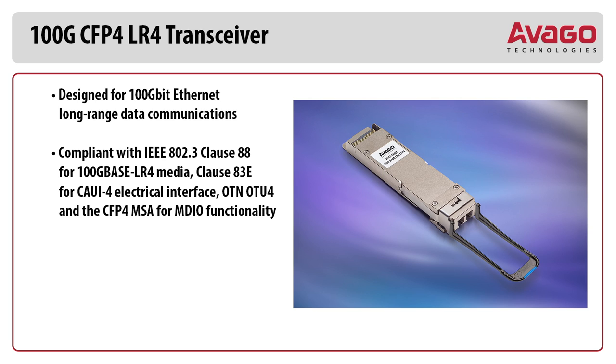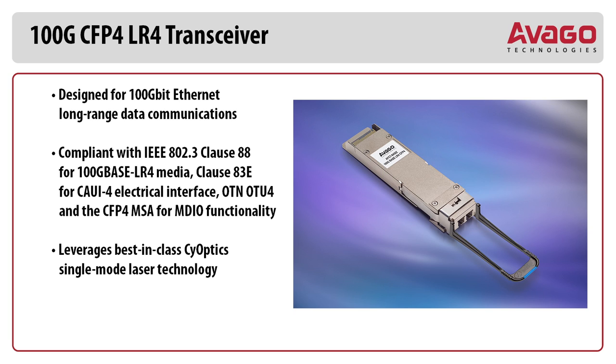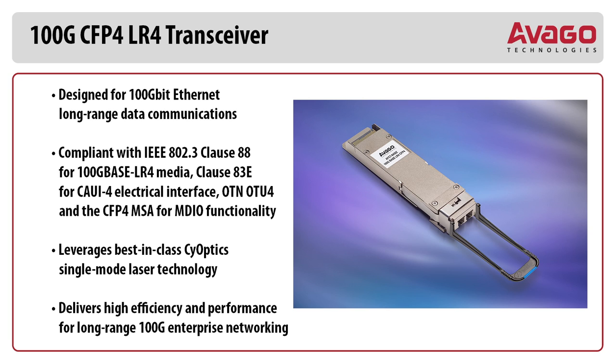Clause 883E for CAUI-4 electrical interface, and supports OTN-OTU4, as well as the CFP4-MSA for MDIO functionality. Leverages best-in-class PSM-Optics single mode laser technology, delivering high efficiency and performance for long range 100 Gig enterprise networking.